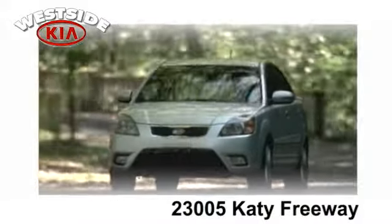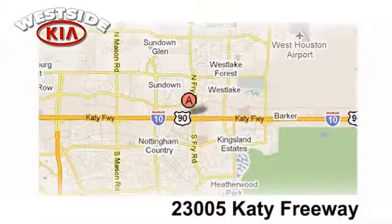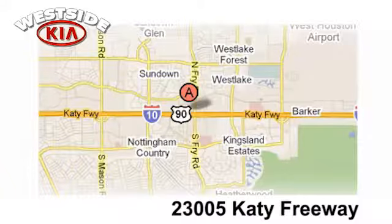Once you buy from Westside Kia, you'll never go anywhere else. Conveniently located at 23005 Katy Freeway in Katy, Texas.